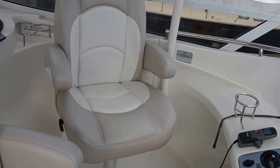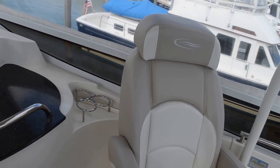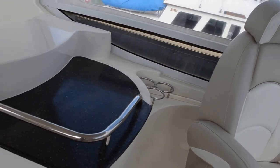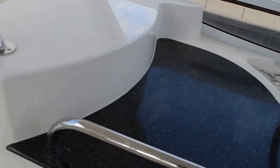The seats are in very good condition — they look brand new. We have some cup holders up here and a little bar-type area as well.